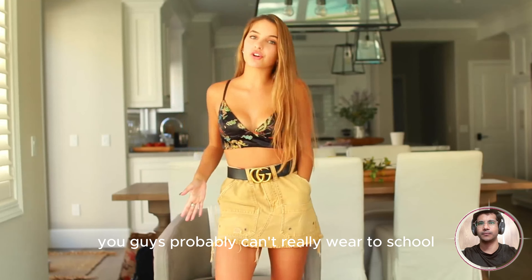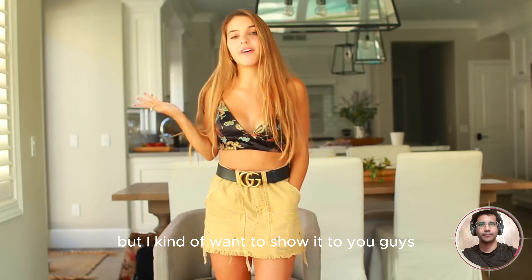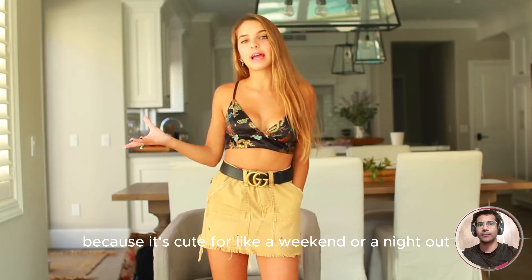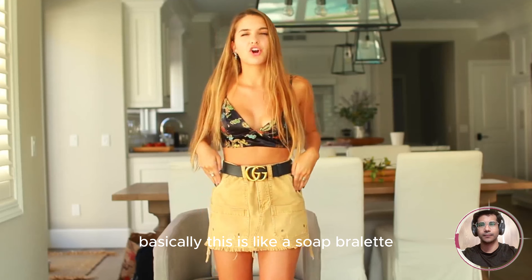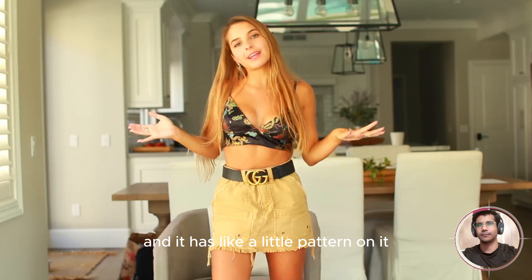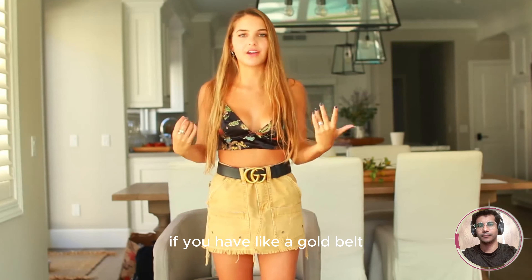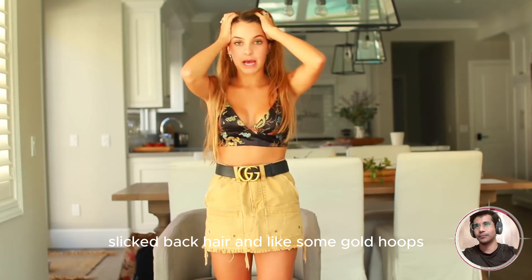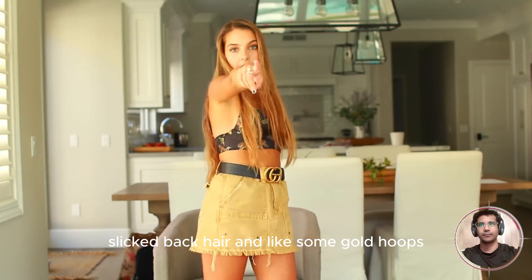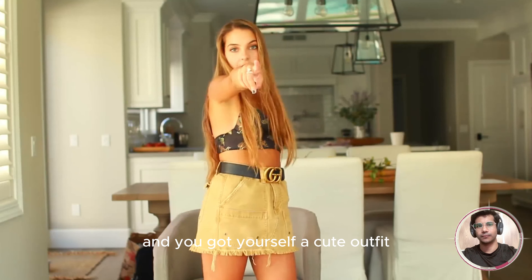You guys probably can't really wear this to school — I know I wouldn't be able to wear it to school — but I kind of want to show it because it's cute for like a weekend or a night out or just something fun. Basically, this is like a silk bralette with a little pattern on it, and then this is just like a cargo sort of skirt. I do think gold looks good with it, so if you have a gold belt, and I think this outfit will look cute with like slick-back hair and some gold hoops and some boots or high shoes, and you've got yourself a cute outfit.